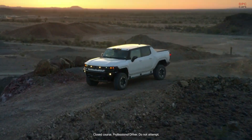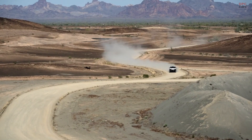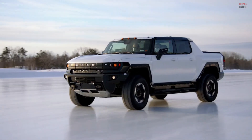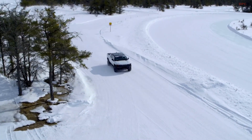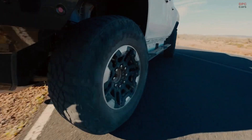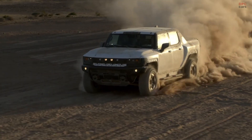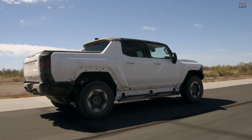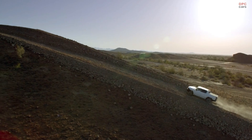And yes, it's a beast. We began testing prototype vehicles last year — here in Yuma, Arizona, at GM's Desert Proving Ground, and in Michigan, at both our Milford Proving Ground and across Michigan's Upper Peninsula. While Hummer EV's performance numbers are stunning on paper and in the simulations, this vehicle is even more impressive to drive in the real world.